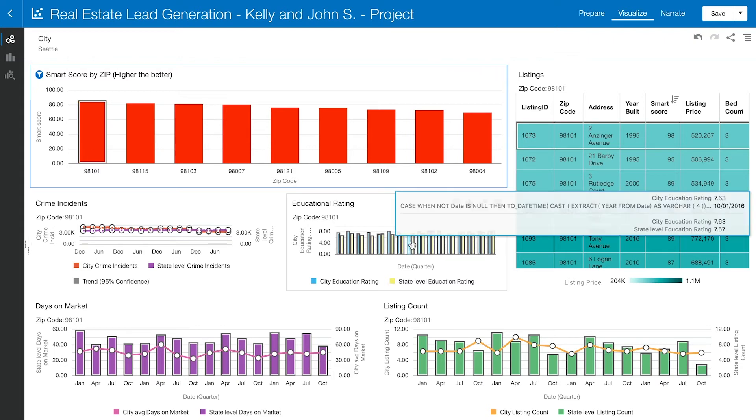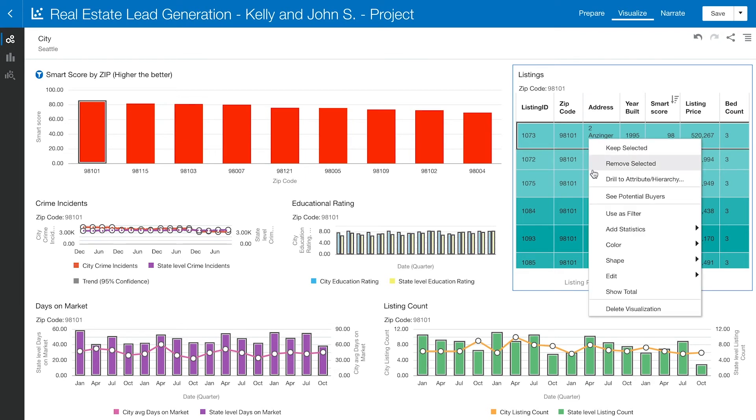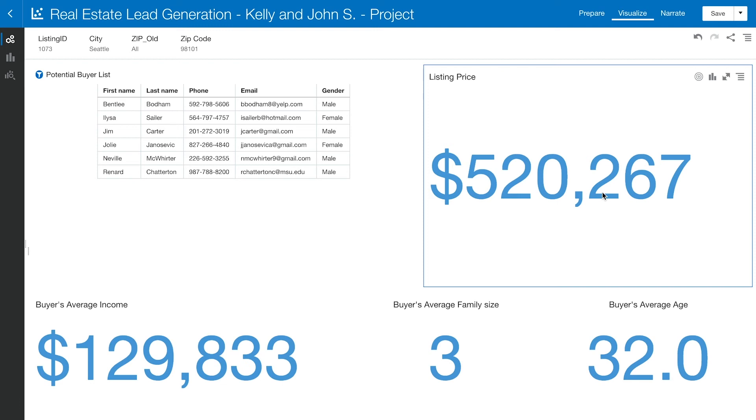Once we filter by zip code the table on the right filters the listings to that specific zip code, and we can also see the Smart Score based on each listing. It looks like 2 Zinger Avenue will be the perfect home for Kelly and John — we can reach out to see if they're interested in the open house. We can also right-click into this listing to see other potential buyers for it, and the canvas automatically refreshes with a list of those buyers, whom the real estate agent can also contact.